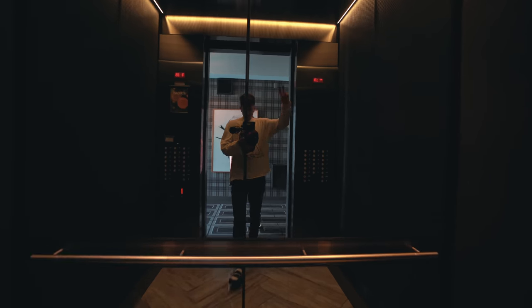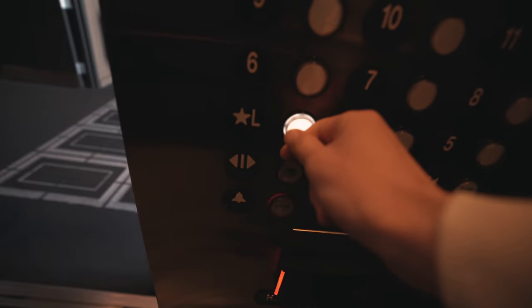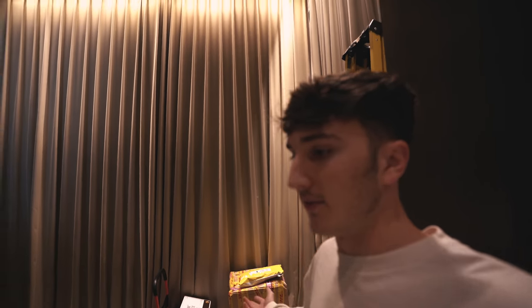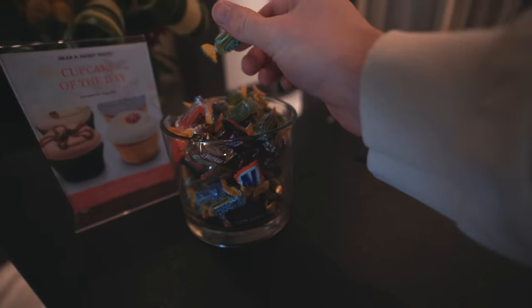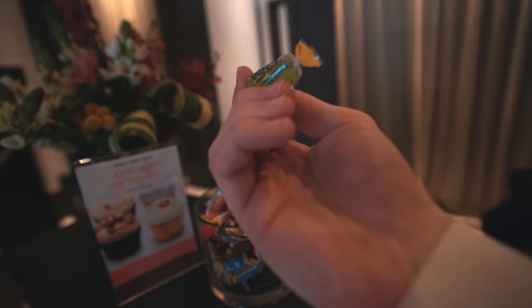There's the box right there. Big package, big tape. If you say any flavor other than green apple, you're literally tripping — green apple is the best.